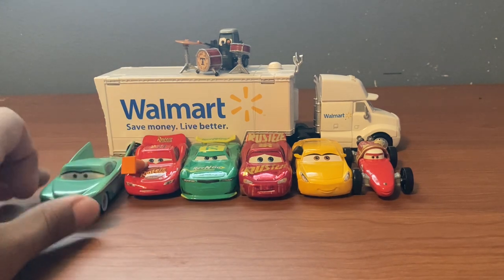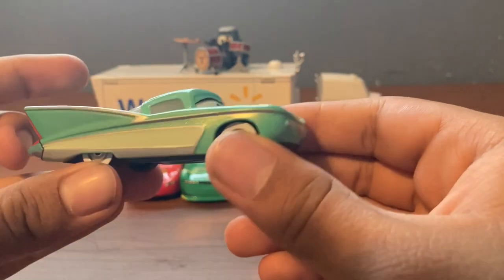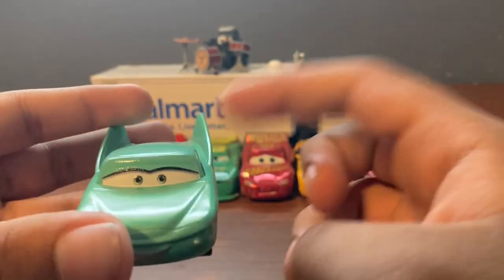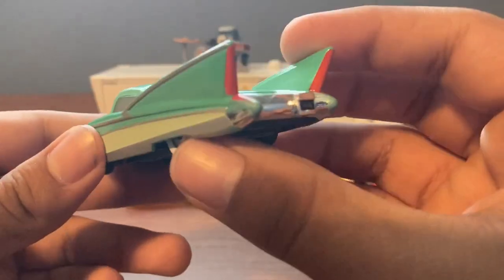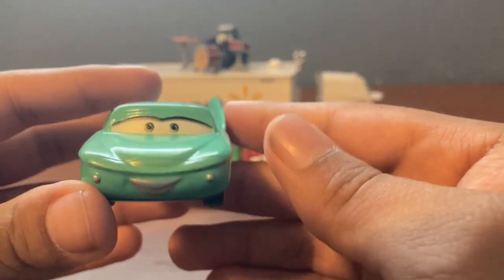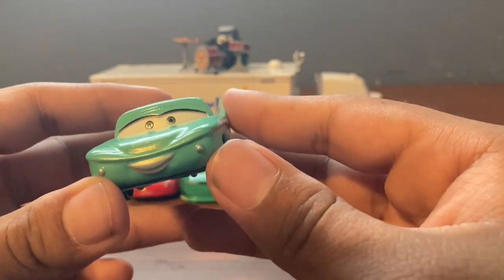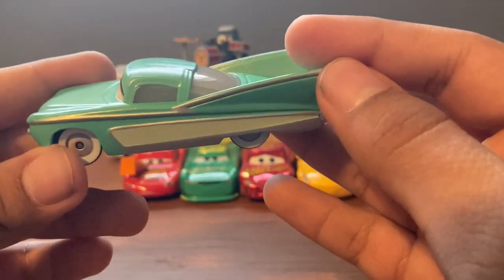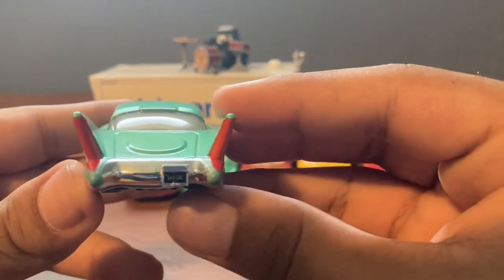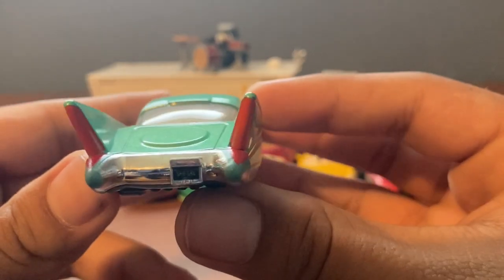First up we got Flo, one of the Radiator Springs townies that I still don't have. This is the first one that I've gotten — I don't remember seeing one when I was a kid, so this is a first. I don't even know what kind of make and model she is. Something about her face just looks a little bit off. I think it might be the eyes.